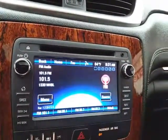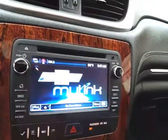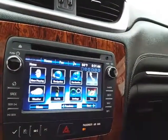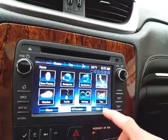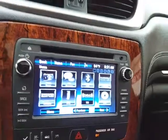AM/FM radio, also satellite radio capable. Navigation to get you where you need to go. Bluetooth connectivity for hands-free phone use or to connect to other Bluetooth-enabled devices — great for wireless music streaming. You can even sync Pandora or Stitcher radio apps.